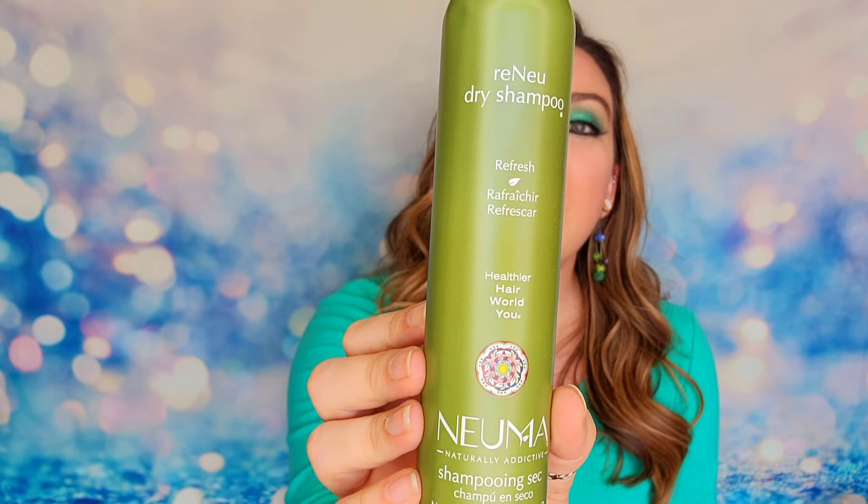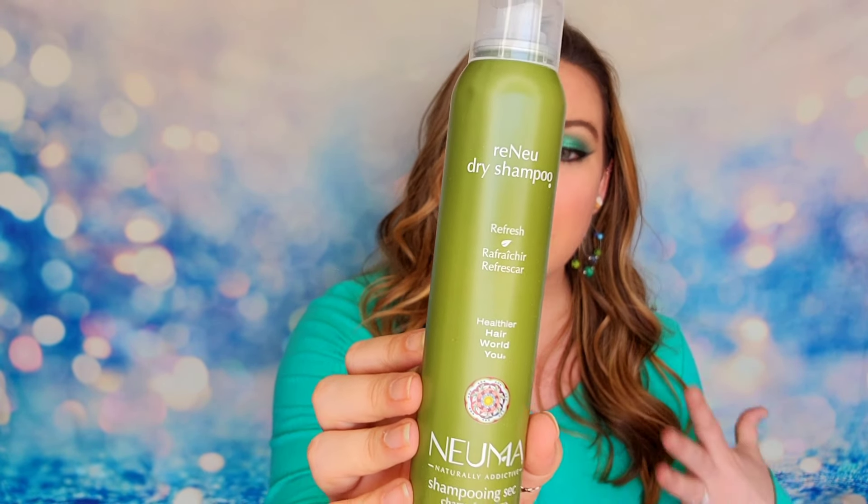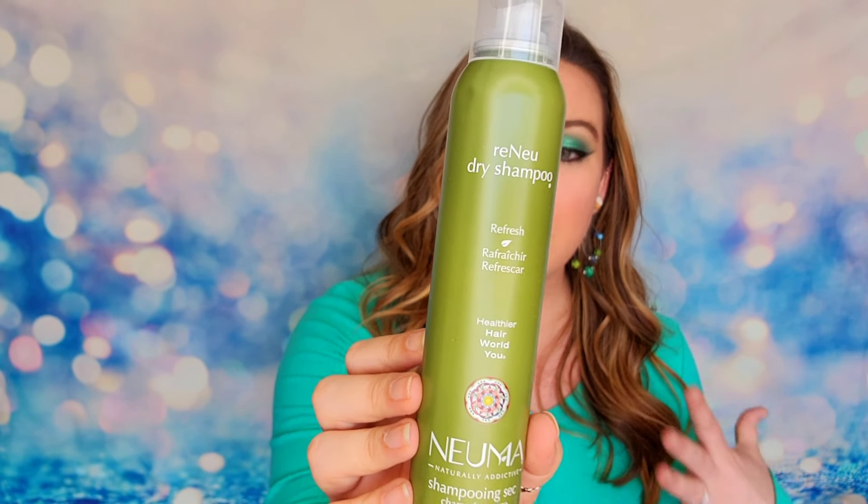The final product is from Numa — this is their dry shampoo, a full size product at three and a half ounces. I love dry shampoo. This is a clean brand and it is vegan and cruelty free. That is everything inside my mystery box today. I received eight items inside this box for $40 — I feel like that is an amazing deal, especially because I already buy a couple of these products. You're definitely making back your money on this box and then some. This was one of the better mystery boxes I've had in a long time.